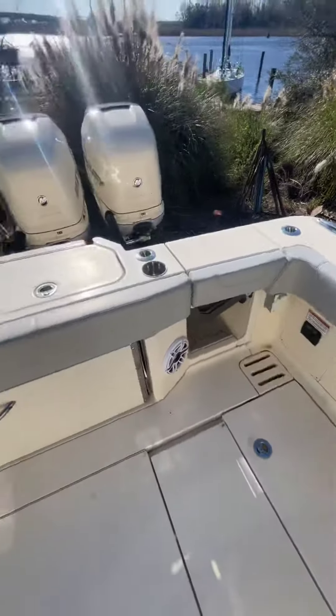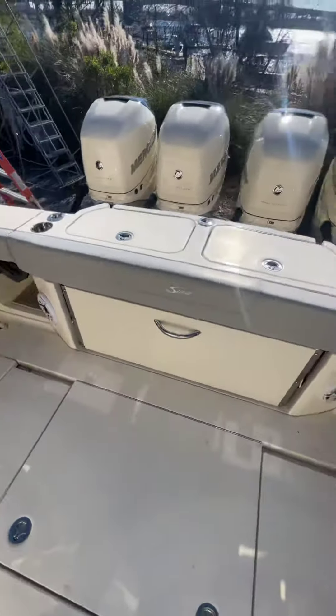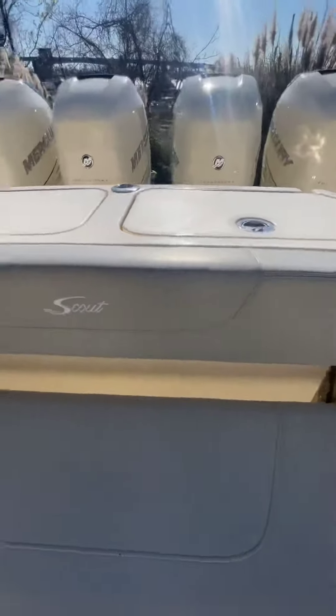It's got twin entry doors back here, a pull-up seat that folds out.